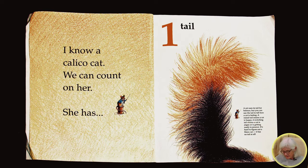I know a calico cat. We can count on her. She has one tail. A cat uses its tail for balance, but you can use the tail to tell how a cat is feeling. A raised tail means a cat is happy.